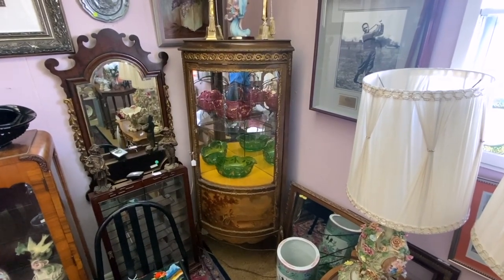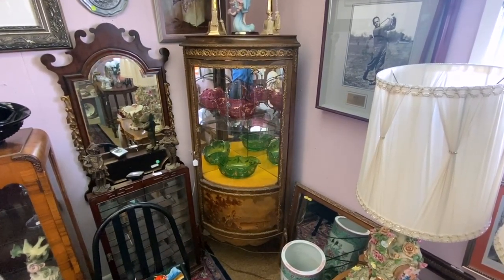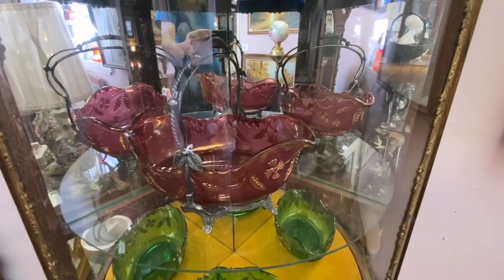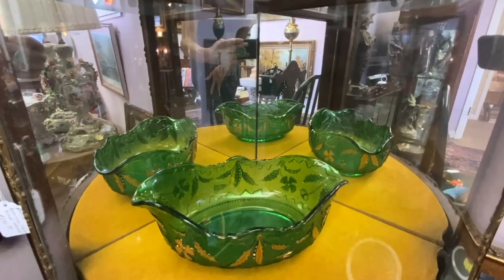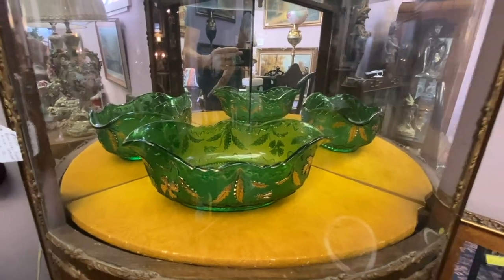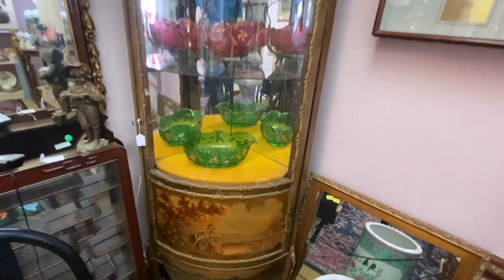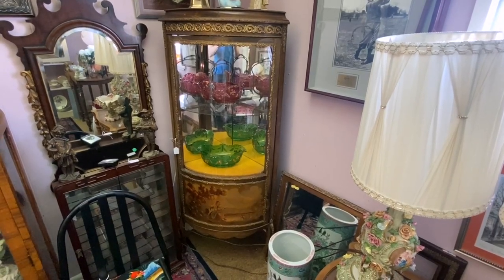This little corner vitrine is nice because it would take up space that in many houses is otherwise wasted. It has two pieces of Delaware pattern pressed glass from the 1890s — one with a metal bail used as a basket in red, and the same piece in green. The vitrine has a hand-painted apron and likely dates to the early 20th century from France.